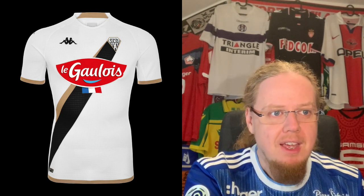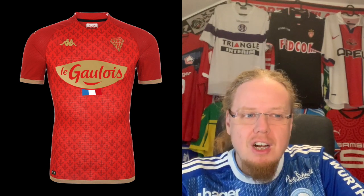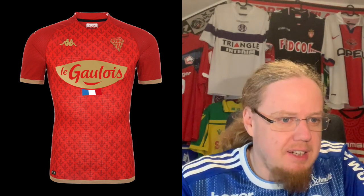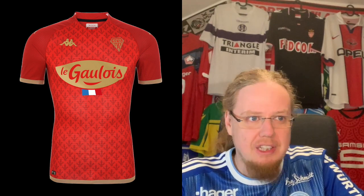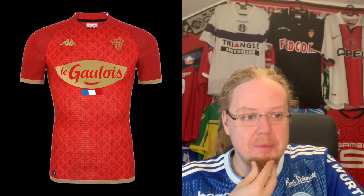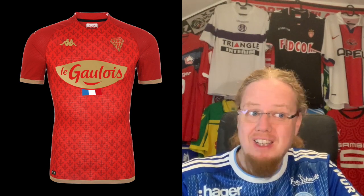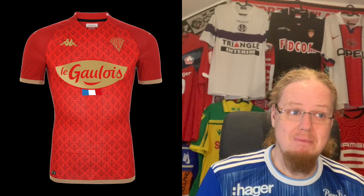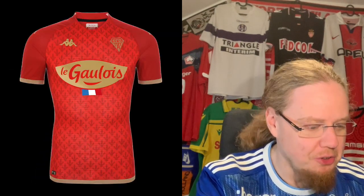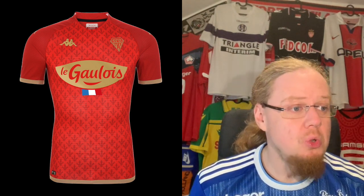The Angers third jersey comes totally out of left field, but gold on red is something we haven't seen all that often and it looks quite nice. The pattern appears to be some stylized fleur-de-lis, giving it a certain royal feeling. There's also a little French flag that comes with the sponsor. I actually enjoy this one — I'm going to give it eight stars, even though it doesn't use the club's main colors.